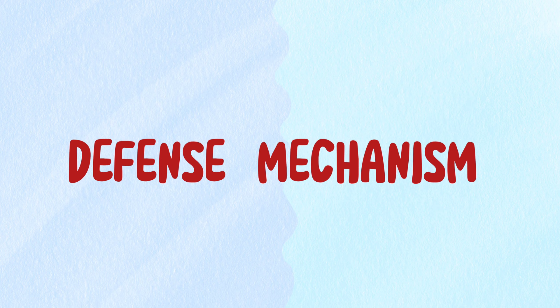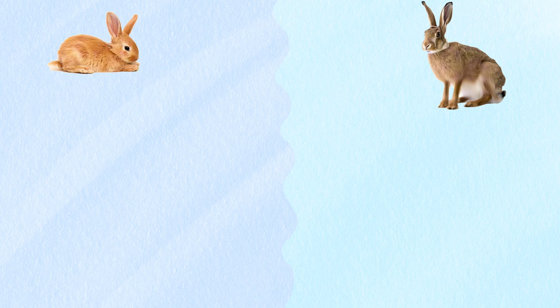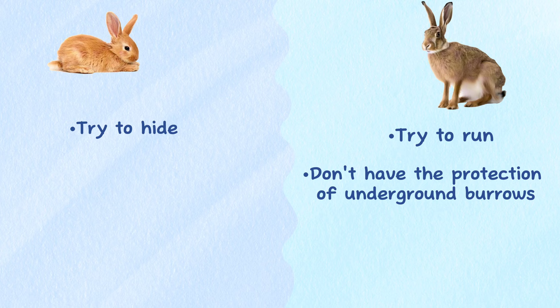Defense Mechanism. Rabbits and hares have different tendencies when faced with a predator. Hares will try to run, while rabbits will try to hide. Since hares do not have the protection of underground burrows, they have had to learn how to run very fast to escape predators.